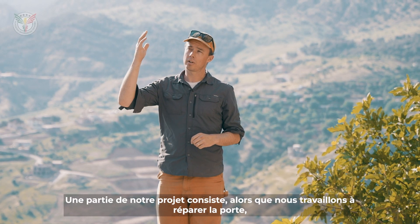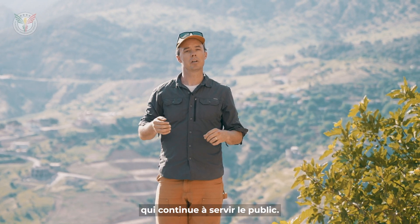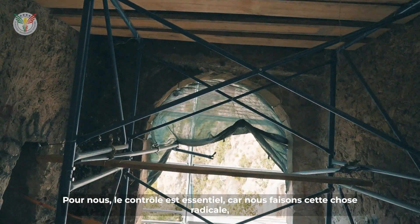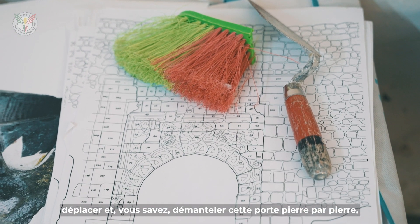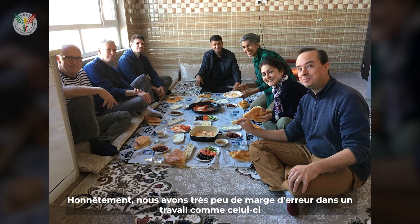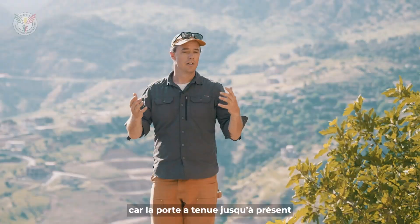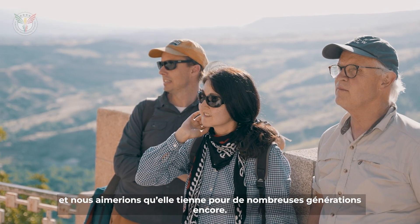This has been a good path for people for so many generations that it's hard to count. Part of our project, as we work to fix the gate, we want to make sure these stairs are something that continue to serve the public. For us, control is of the essence. As we do this — dismantling this gate stone by stone in order to conserve each piece — we have very little margin for error in work like this, because the gate has lasted this far and we'd like it to last for many generations to come.